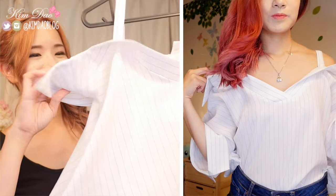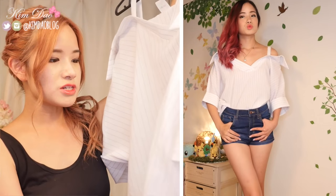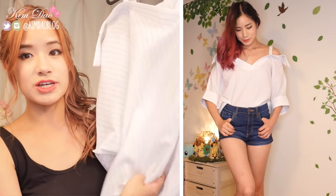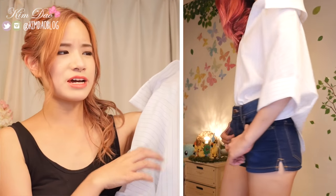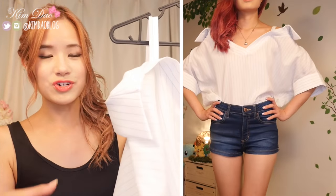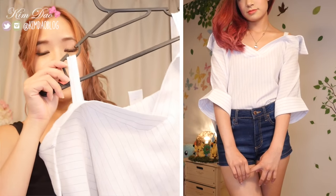Next is another stripy top and yes, once again it is off the shoulder. This one is kind of like an oversized shirt — if you tuck the front part into jeans it looks really good. It's more flowy at the back and a lot longer. It also came in a plain white but since I already have a plain white off-the-shoulder top, I got the stripy one. This was about $20 and I also got it at Gangnam Station. It goes well with a lot of items.